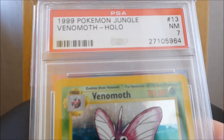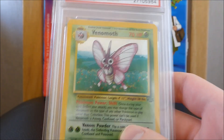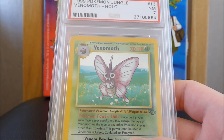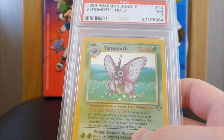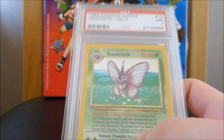This is a graded 7 Venomoth Hollow. It looks to me like this card should be a strong 8.5, but it's a 7. And that's the way it is — it's graded 7, no arguments. Put that online as a near mint Venomoth Hollow, and there you go.